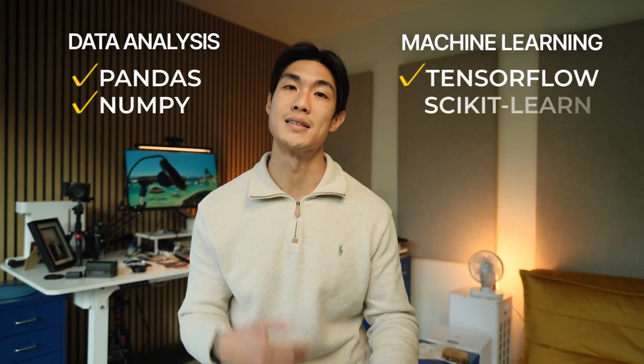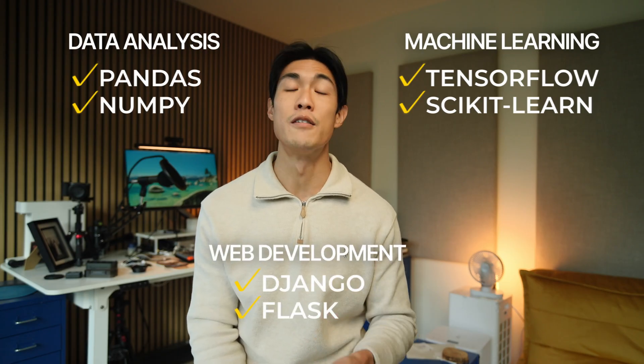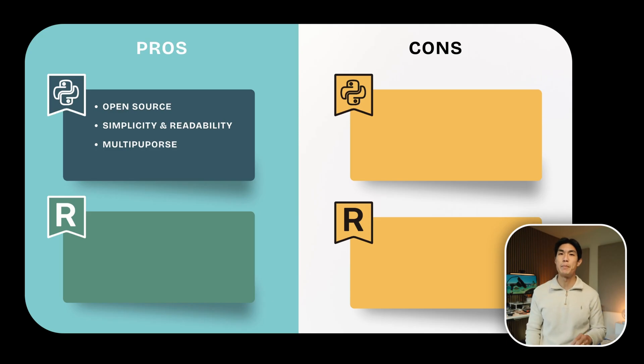You could use the Pandas and NumPy libraries for data analysis, TensorFlow and scikit-learn for machine learning, and Django and Flask for web development — all in the same project using the same language. Python's ease of use and powerful libraries make it ideal for rapid prototyping and deploying scalable solutions, which is why it's used so much in machine learning, big data, and AI.